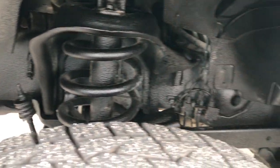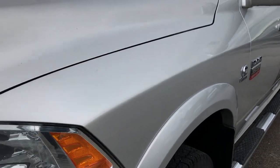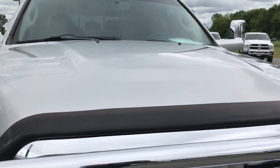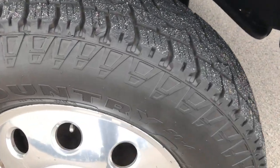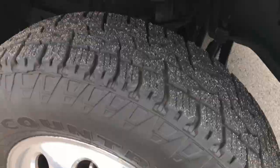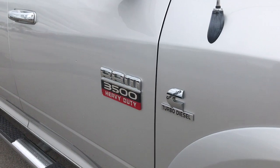Frame and underbody is in real nice clean condition. Bright silver is the color. Passenger side rim is in excellent condition as well. As we go down this side of the truck you can see just how clean the body is, how reflective the paint is.